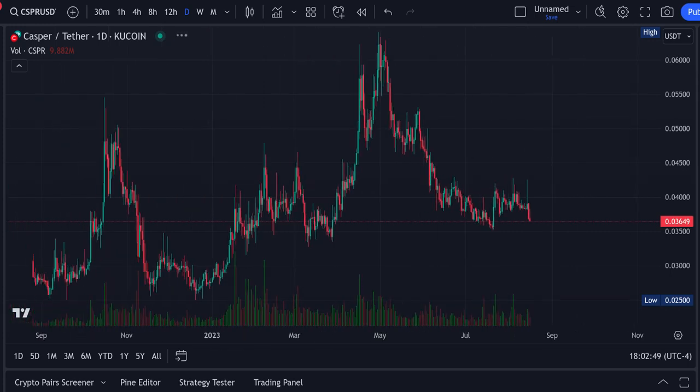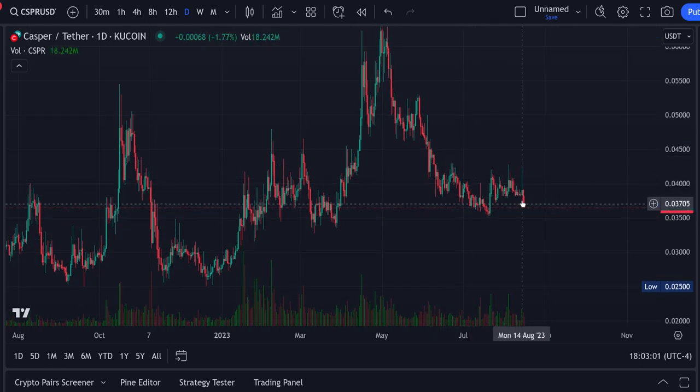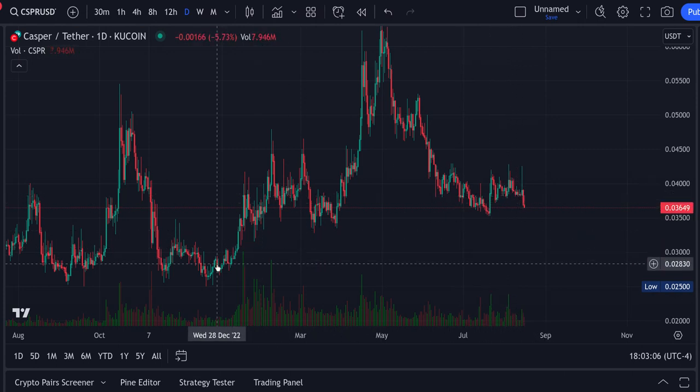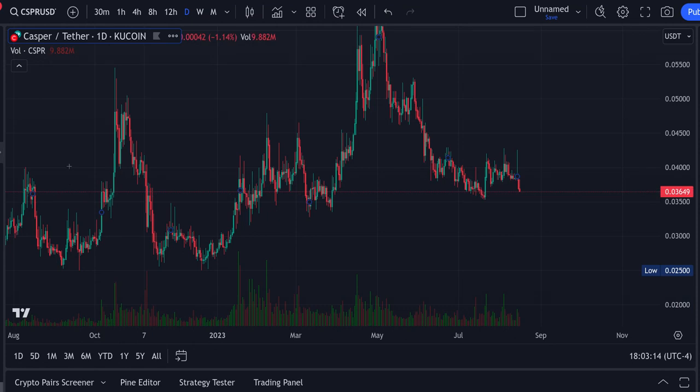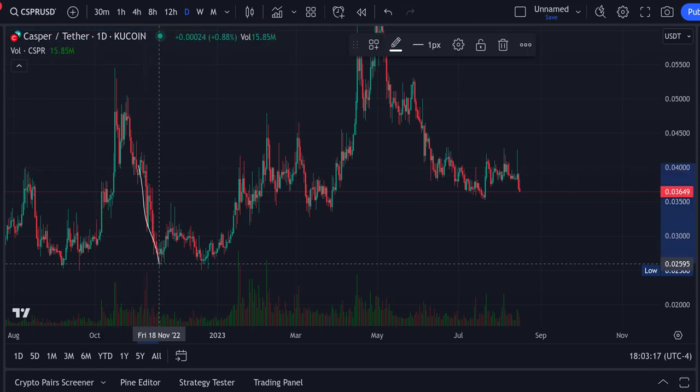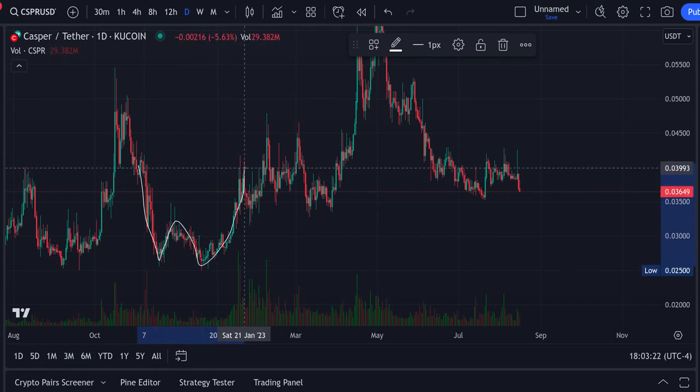Hey guys, Brian back here taking a look at Casper. I see some stuff happening in these charts that look extremely bullish. We have a couple different places where pretty much the same price action happened. First off, if we look at this price action here — what this ended up being is a W formation. You had your first bottom, you pull up, your second bottom, and your W. A W is a bullish pattern.